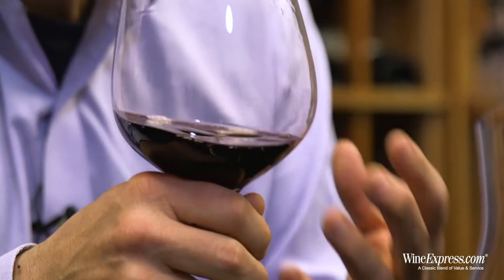They're working with good fruit. Everything is hand-picked, carefully fermented, and then aged in all French oak. They're using 40% new oak on this.